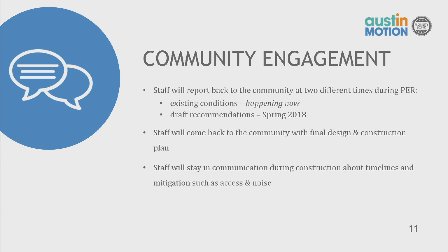As far as community engagement goes, we're out in the community right now, engaging with people and identifying existing conditions. We will come back to the community at the end of preliminary engineering with draft recommendations in spring 2018, and again once we have final design and a construction plan. Staff will also stay in communication during construction about timelines and mitigation — things like access and noise — as we progress through this project.